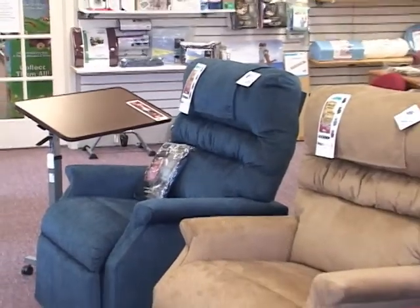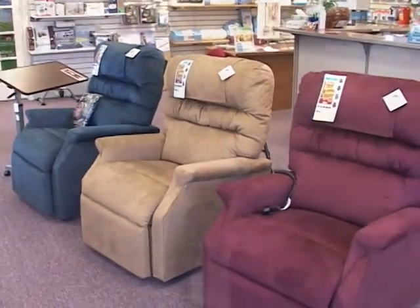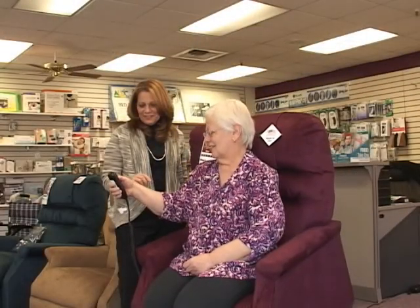At our location in Little Falls, we also carry a wide range of lift chairs in various colors and sizes. We have assistants that can help you in sizing the proper chair to fit your needs.